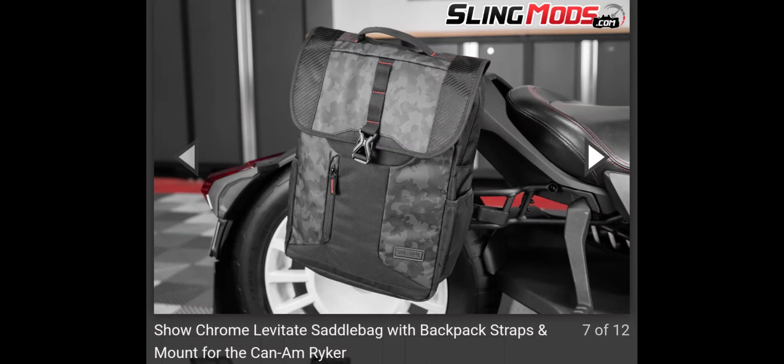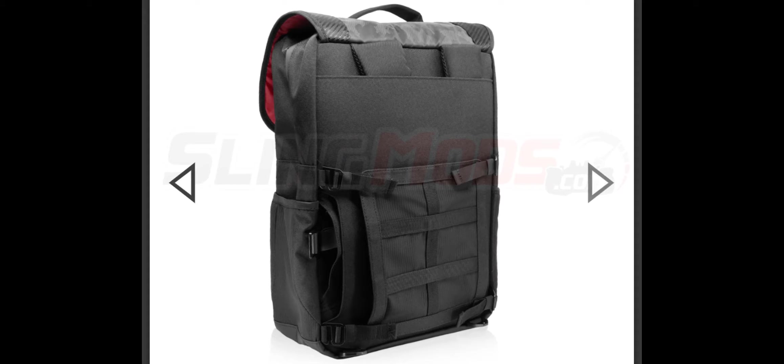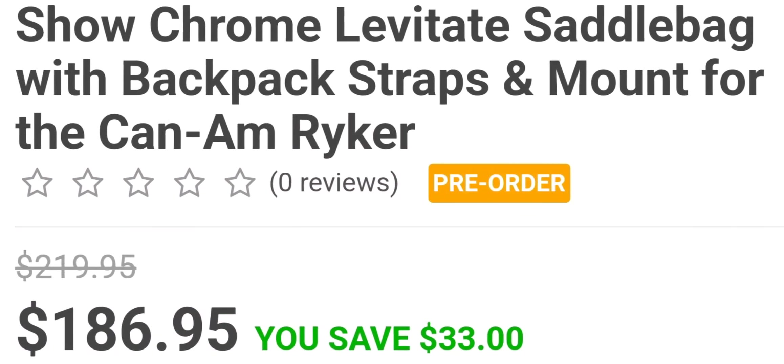First up, I got to show another new product from Show Chrome before I get the video started. This bag is a storage bag that goes on the side of the Riker. I want you to get in the comment section and let me know how you think it looks on the Riker. This is how it looks from the front — very convenient, very light. You could just remove it from the bike and take it wherever you need. Some of us put a book bag on our back or on the passenger seat; you don't have to do that. You can just put it right on the side of the bike. This is the hardware for it — real easy to install. Get in the comment section and let me know if you think this is a solid product.